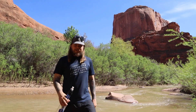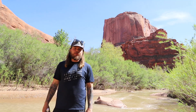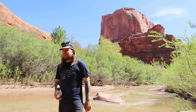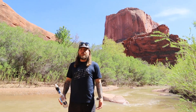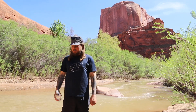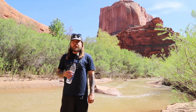We made it to the Escalante River! We're going to turn around from here and see how many miles we can make it before the sun goes down, then we'll head out through Hurricane Wash tomorrow. What's really nice about canyons like this with all this water is that you don't even have to carry any water. When you get thirsty, just pull out your bottle and scoop up some water and keep going — it's really nice not to carry the extra weight.